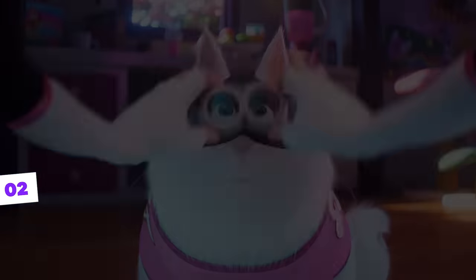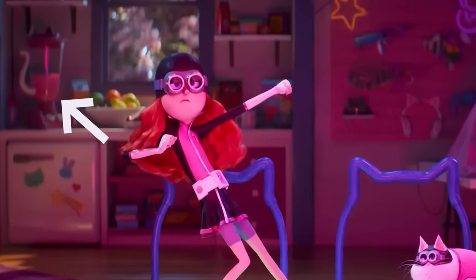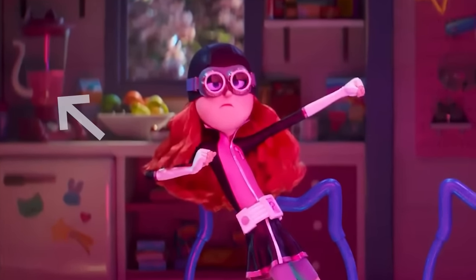Almost unnoticed, even her blender has a cat tail and is pink, which are the predominant colors in Poppy's clothing and kitchen.